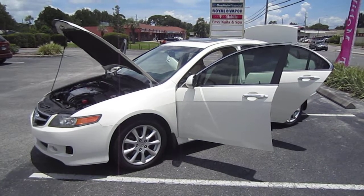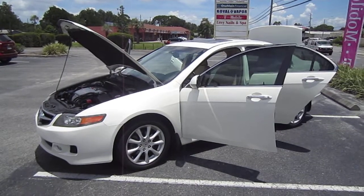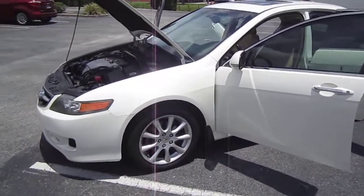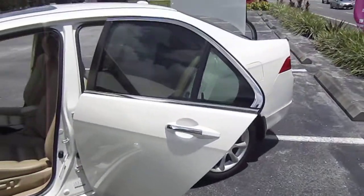Good afternoon YouTube. Here's Nick from Meticulous Motors again, and here for sale today we have a gorgeous 2006 Acura TSX base model. The only difference between trims being one comes with nav, one without. And this one is a beauty.